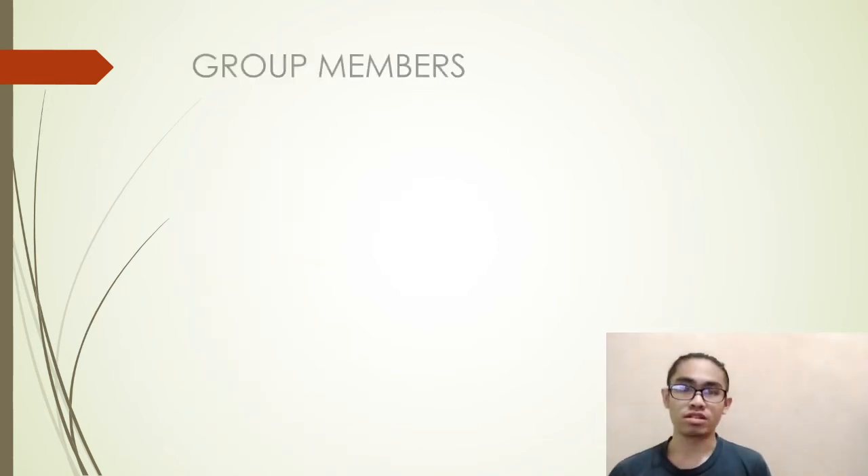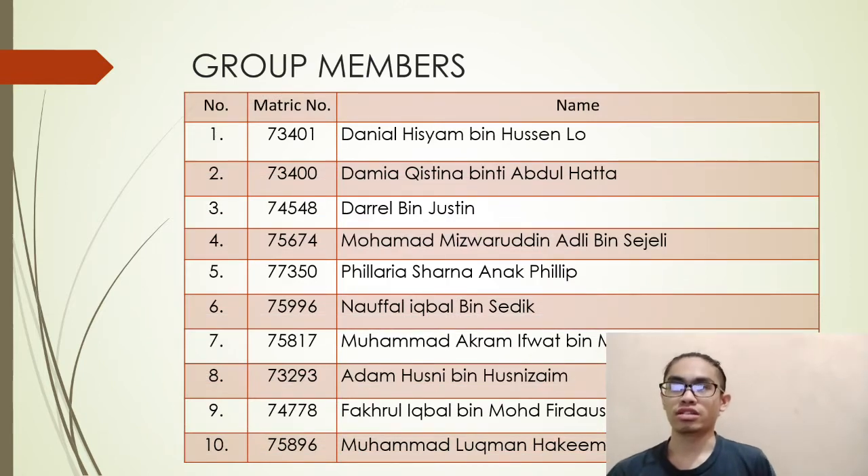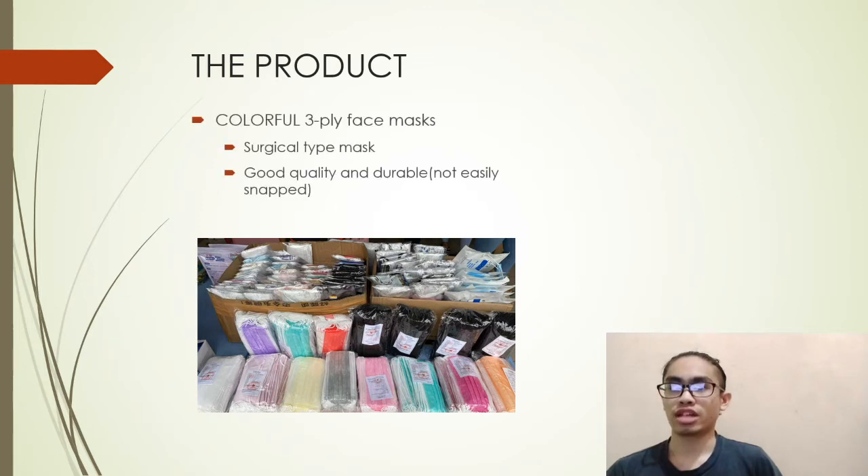Starting with our group leader, Daniel Hisham, then Damia Kistina, Muhammad Miswaruddin Adli, Filaria Sharna, Nofal Iqbal, Muhammad Akram Ifwat, Adam Husni, Fakhul Iqbal, Muhammad Luqman Hakim, and finally myself, Daryl. Our product is colorful 3-ply face masks.